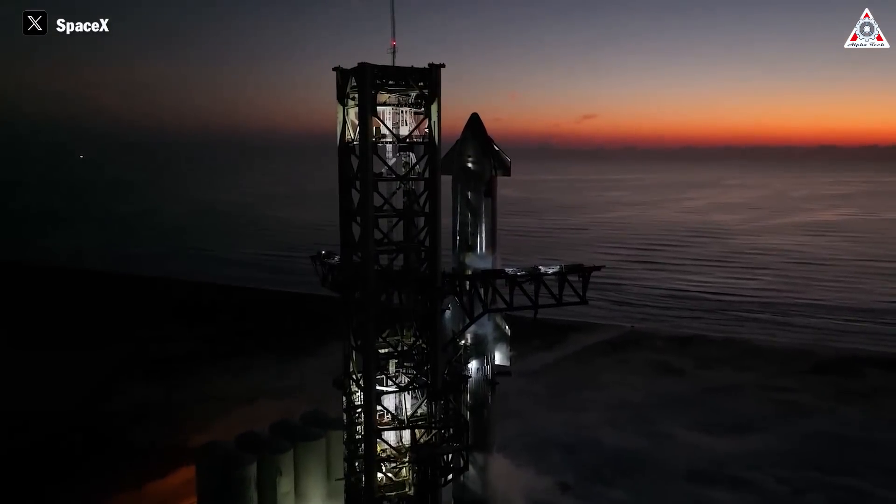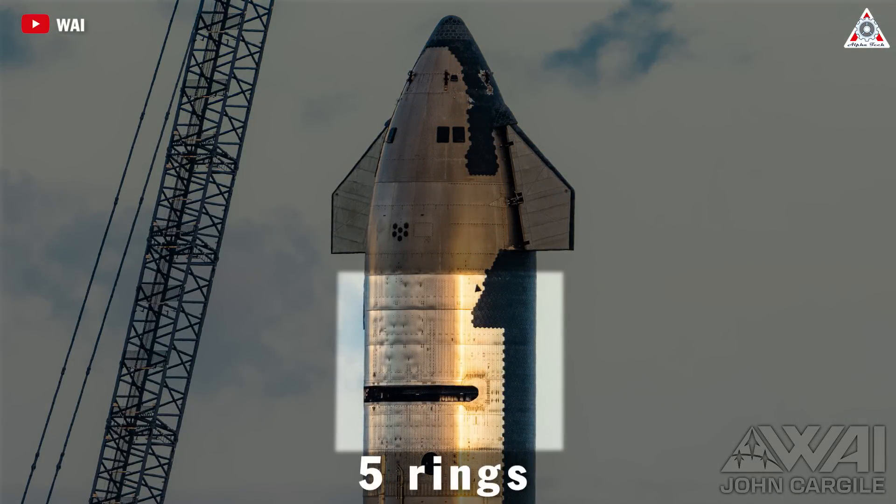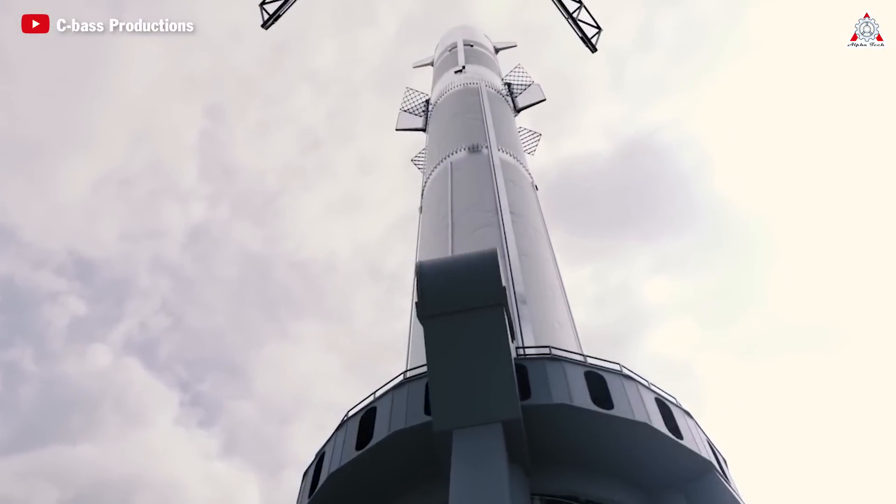Firstly, there's a difference in the number of rings. Currently, the cargo section of Starship consists of five rings, but looking at the new hardware, we can only see three to four rings, indicating a reduction. It's predicted that SpaceX is shortening the cargo section to build a longer Starship overall.